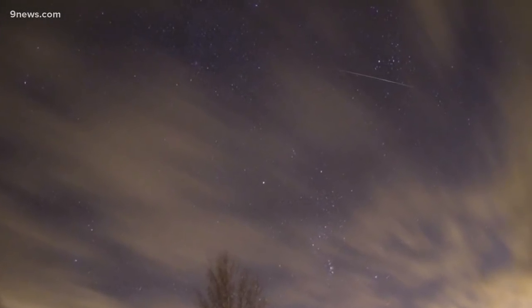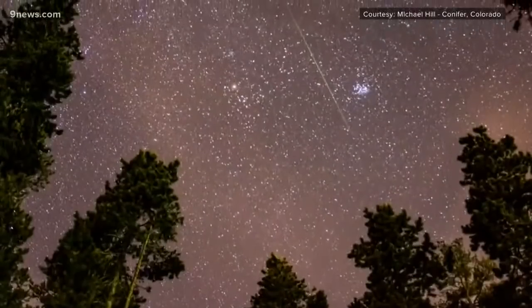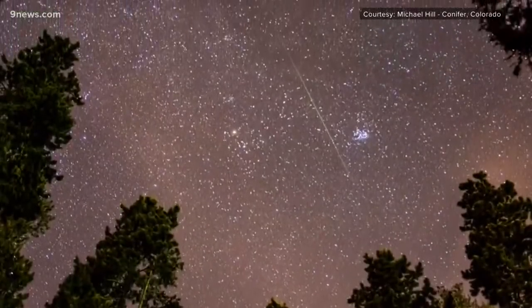This shower is called the Geminids because many of the meteors appear to come from the Gemini constellation, but don't worry too much about which direction you're looking — just look up.